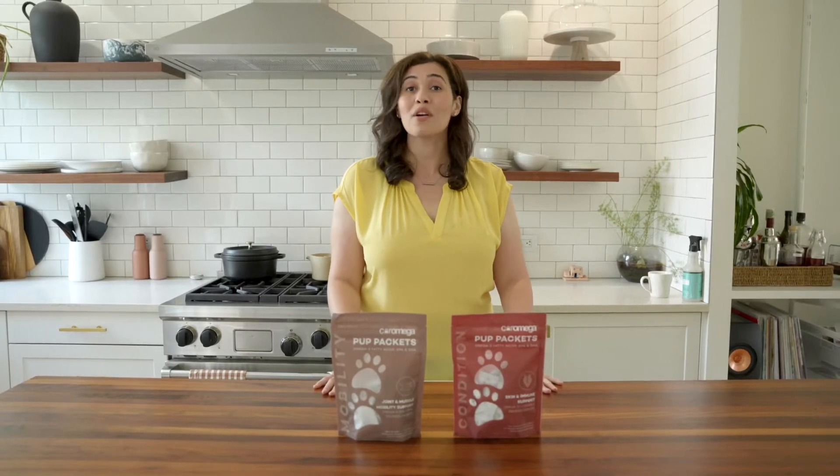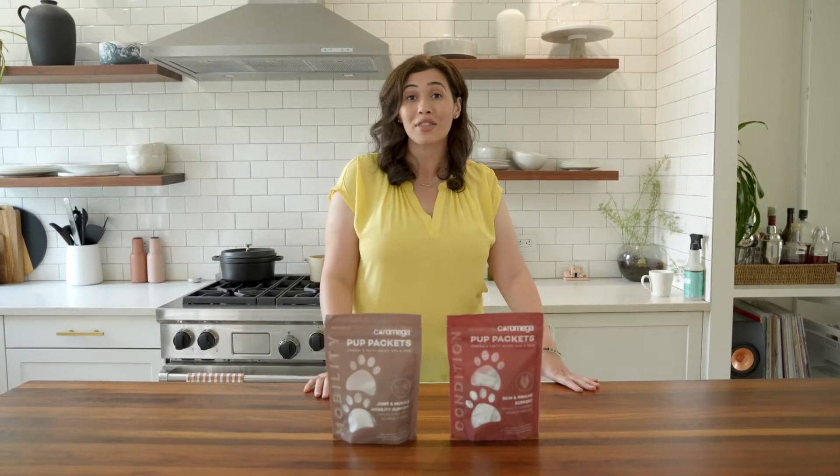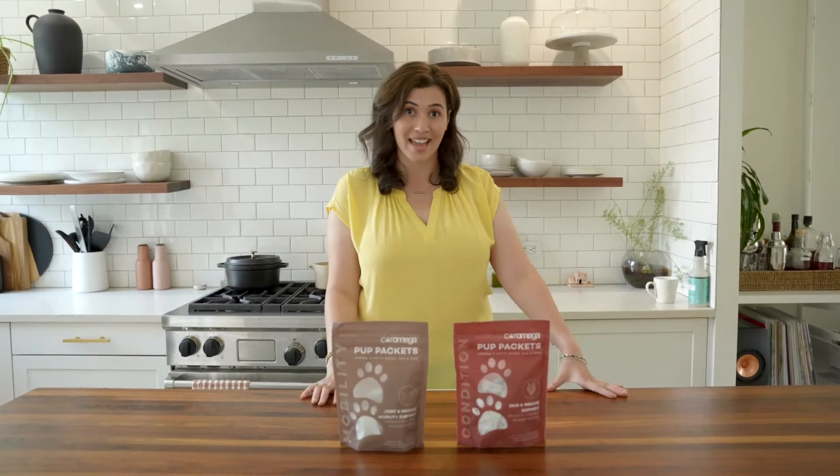For over 20 years, Core Omega has been the leader in emulsified Omega-3 for people. We recently launched our first Omega-3 fish oil for dogs, Pup Packets. Pup Packets have fully 30 times more Omega-3 than any other dog treat or chew on the market currently today.